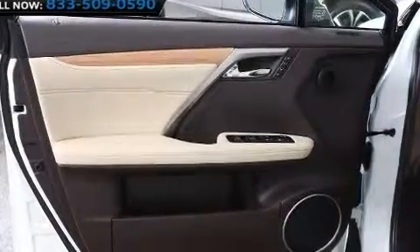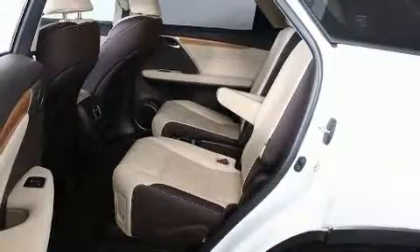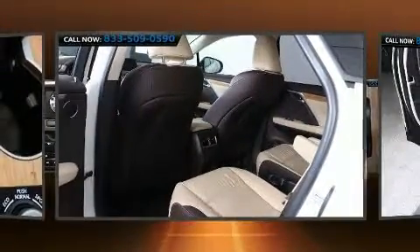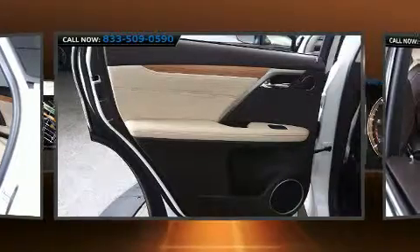Lexus ensures the safety and security of its passengers with equipment such as dual front impact airbags, front and rear side impact airbags, traction control, anti-whiplash front head restraints, an emergency communication system, and four-wheel disc brakes with ABS.